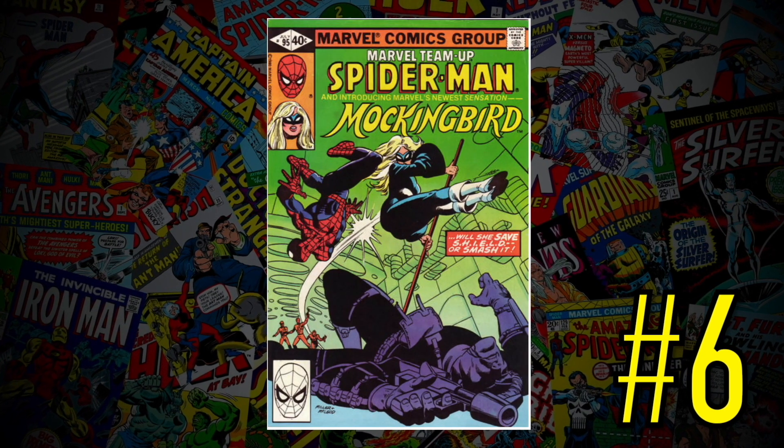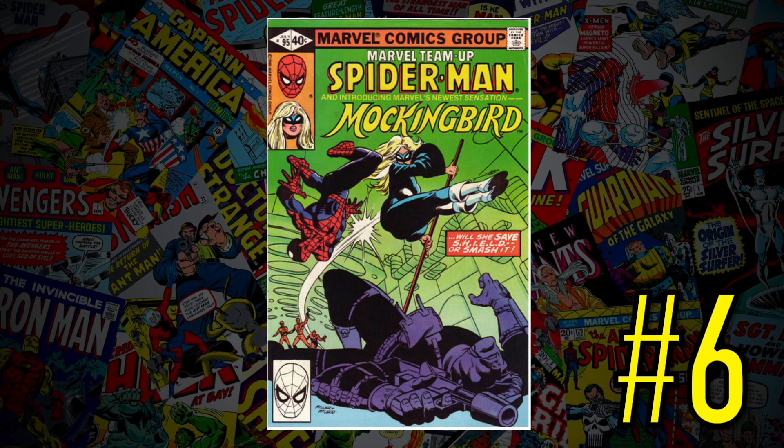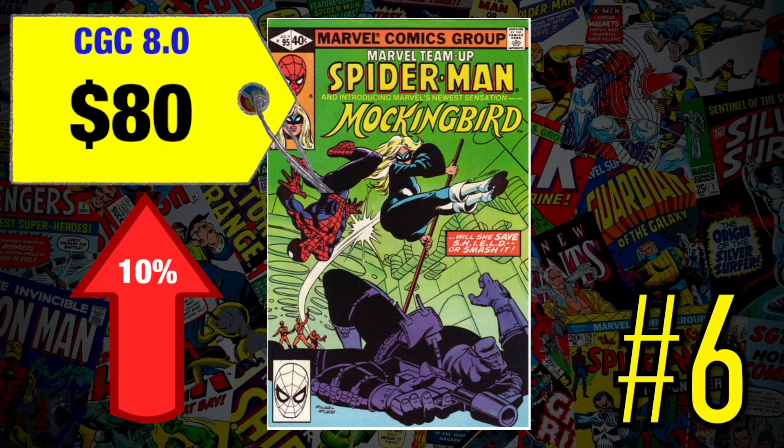At number six is a copy of Marvel Team-Up number 95, the first Mockingbird. I do own this book and I'm proud to own it. A CGC 8.0 recently sold for $80, up 10% since September. We saw Mockingbird in the last episode of Hawkeye. At only $80 for an 8.0, yes I'm buying it. You never know what's going to happen in the MCU, and if you can get a nice high-grade CGC key book for under $100, I'm always a buyer.